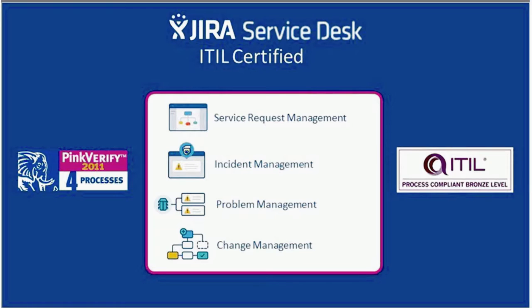Jira Service Desk stands above other vendors in the ITSM market because of its ability to adapt and streamline support processes. It really offers a path to lean ITIL and ITSM. I wanted to take a closer look at each of these four processes to understand how Jira Service Desk supports ITIL.